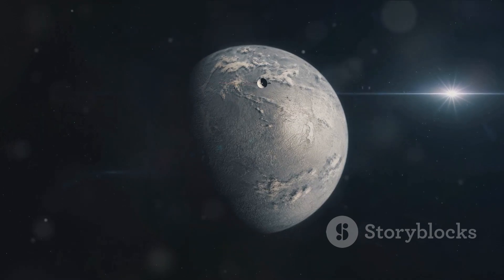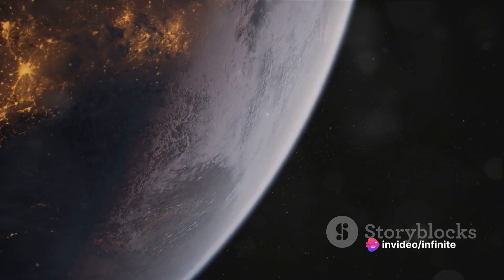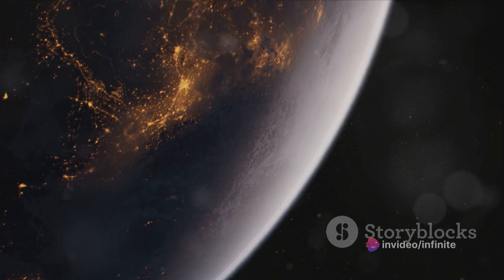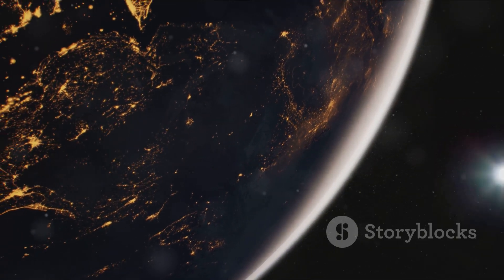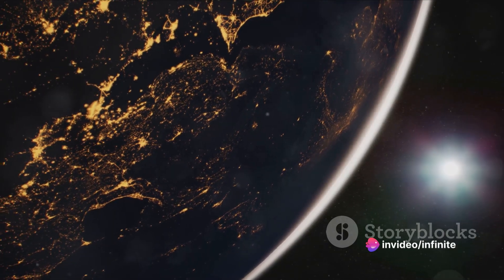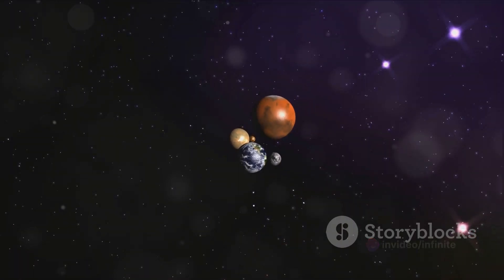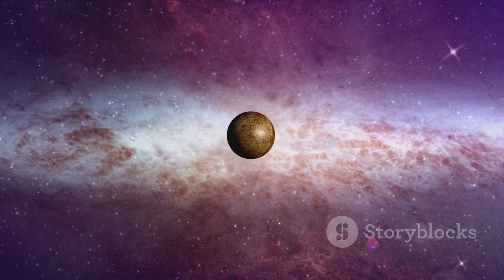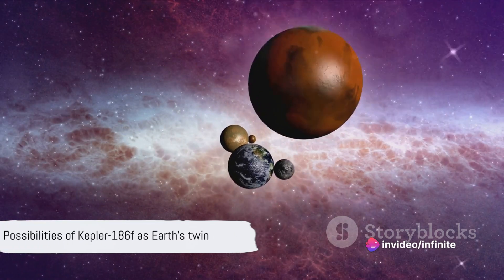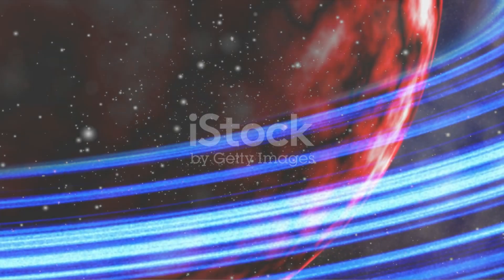With all this in mind, it's clear that while Kepler-186f shares some similarities with Earth, it's also uniquely different. Its year is shorter, its star is dimmer, and its climate could be colder. But the fact that it's in the habitable zone, that it's similar in size and density to Earth, and that it could potentially have liquid water on its surface — these factors make Kepler-186f a fascinating object of study for astronomers and astrobiologists alike. While Kepler-186f isn't exactly Earth's twin, the similarities are intriguing, and perhaps one day we might find that this distant exoplanet is more like our home than we ever imagined.